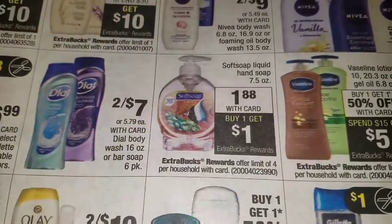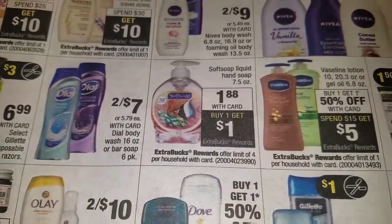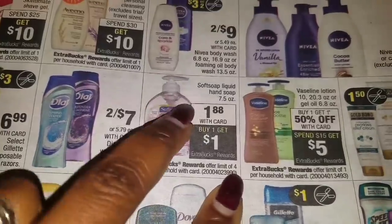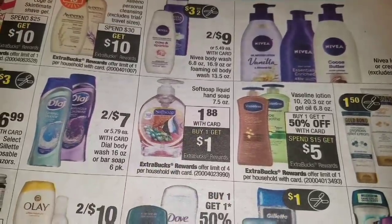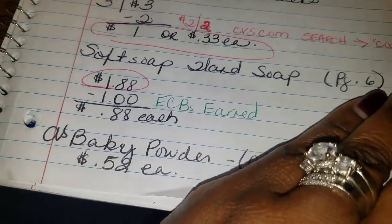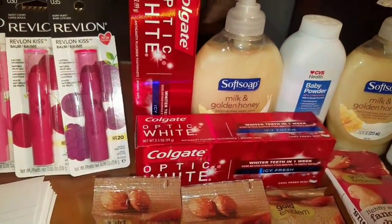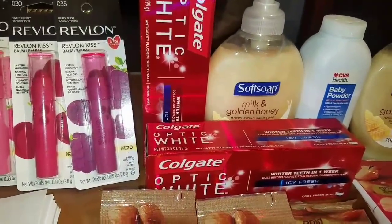On page 6, Soft Soap liquid hand soap is $1.88. When you buy one, you get back $1 ECB, and you can do this deal four times. I did this only once for this transaction — so it's $1.88 plus tax, and I get back $1 ECB. It's like getting this bottle of Soft Soap for $0.88. I'm a little disappointed because they only have the 7.5 fluid ounce size on sale, and they didn't have any antibacterial soap in that size. Please, when you wash your hands, always use antibacterial — it makes a difference.